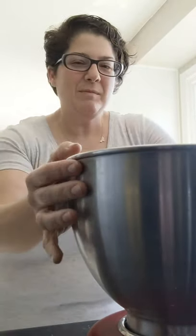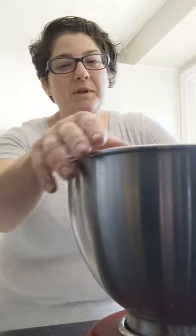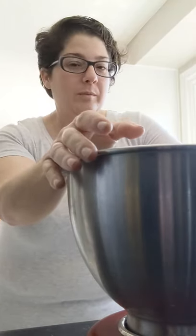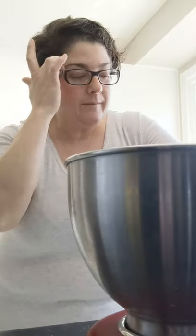Hello everyone, the stand mixer's out so at some point I'm baking — and we're back to bread making. Here's the thing, my husband Seanathan...